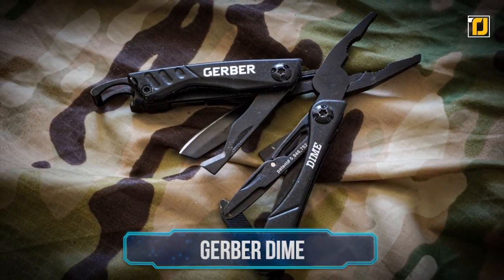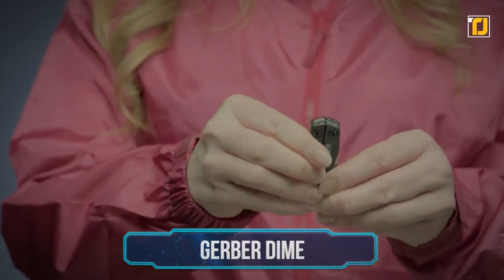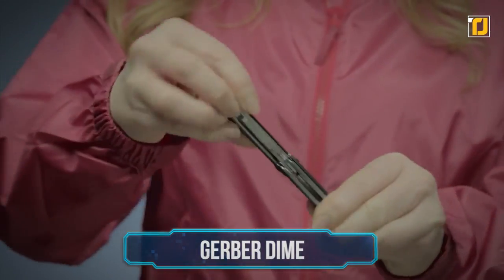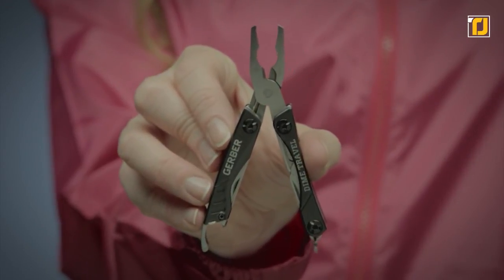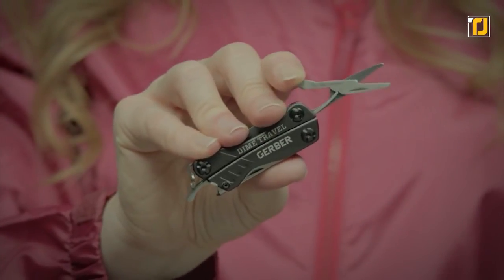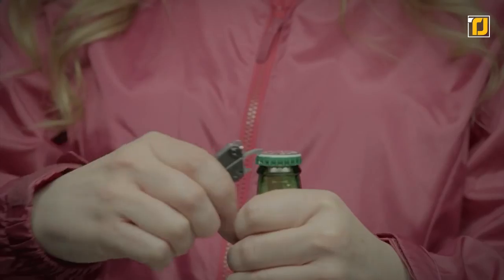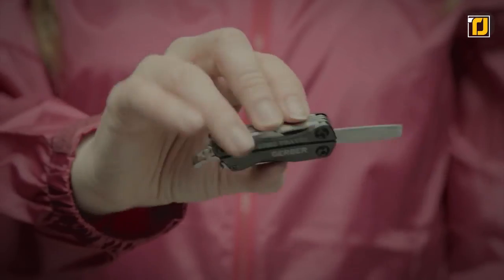Number 9: the Gerber Dime. If you're a fan of compact multi-tools, look no further. The Gerber Dime is an excellent choice — compact, capable, and satisfying to use. Designed to attach to a keyring, it contains a great selection of useful tools, including scissors, pliers, a bottle opener, a knife, two screwdrivers, and a clamshell cutter for safely slicing open retail packaging.